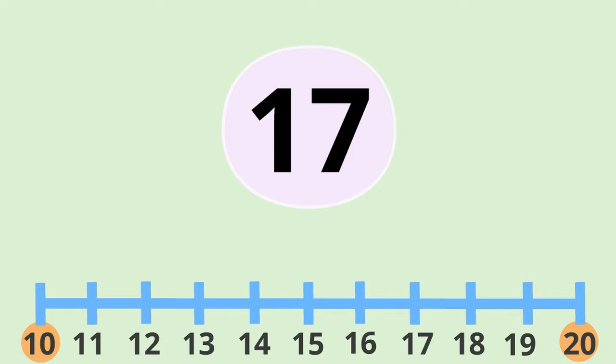Well, let's place it on the number line to check. There are only three jumps to get up to twenty, but there are seven jumps down to ten. So we know that it must be nearer to twenty.